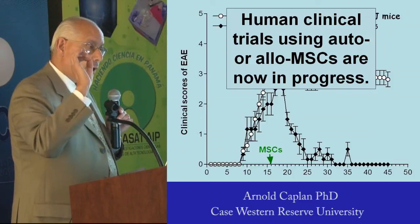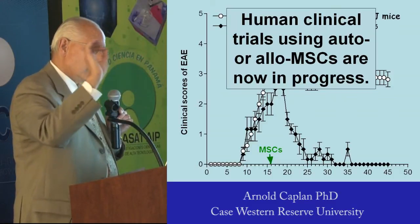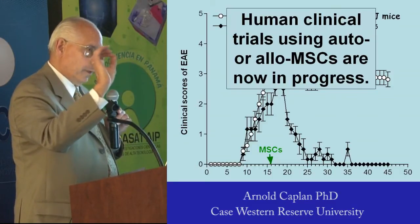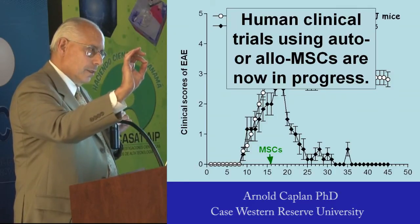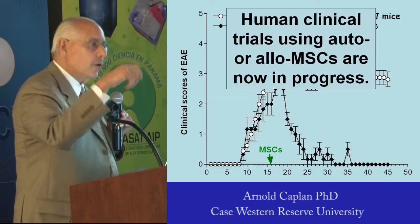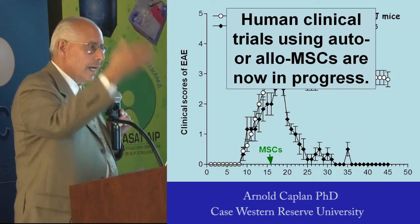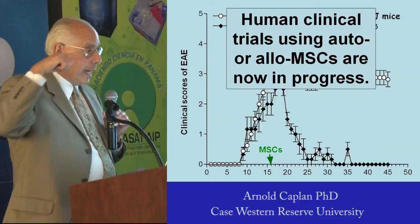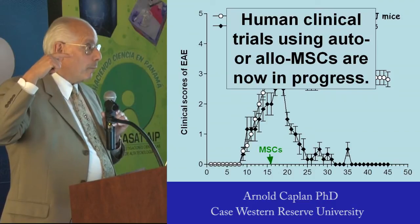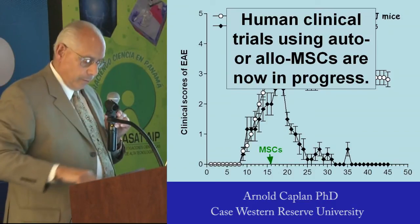They cause the intrinsic neural stem cells — remember, Reardon still has neural stem cells, we can help him — to differentiate, because of the molecules made by the MSCs, into oligodendrocytes. In serial sections of the central nervous system, we can show you those naked axons have become rewrapped by these new oligodendrocytes. That's curative for MS.